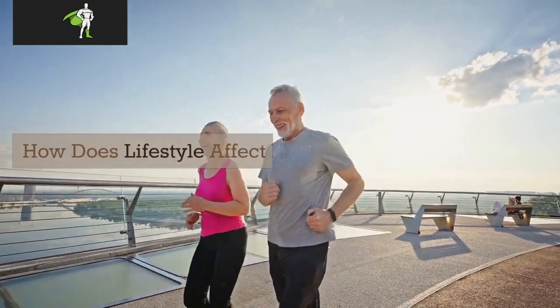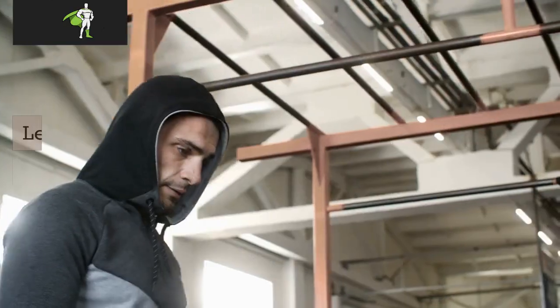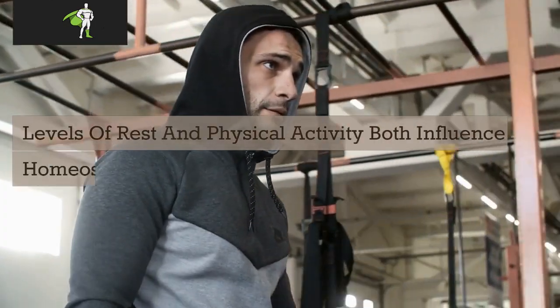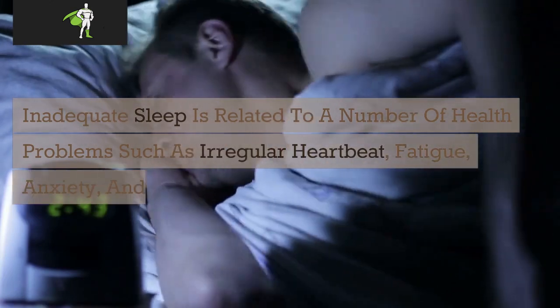How does lifestyle affect homeostasis? Physical activity is essential for proper functioning of our cells and bodies. Levels of rest and physical activity both influence homeostasis. Inadequate sleep is related to a number of health problems such as irregular heartbeat, fatigue, anxiety, and headaches.